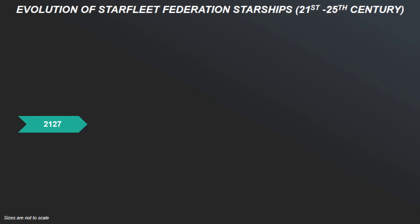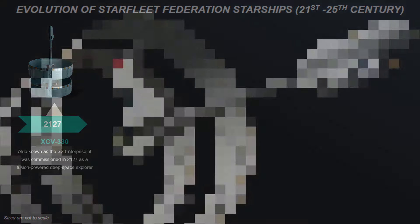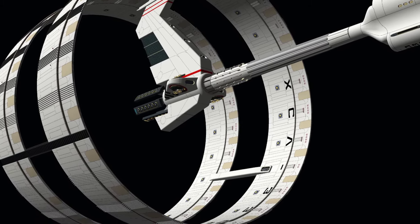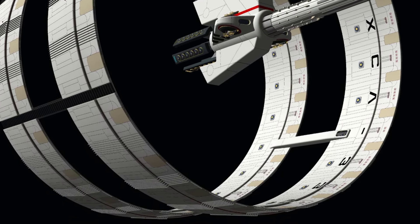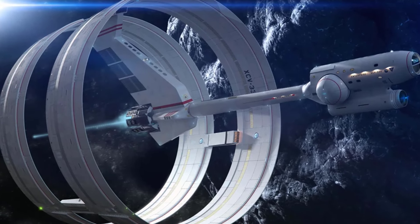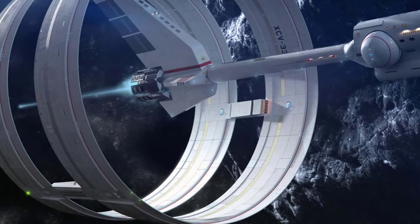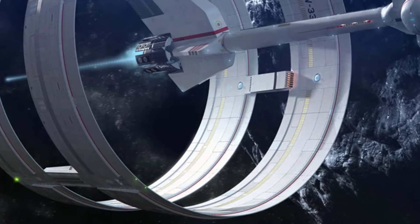Jumping to the 22nd century, the XCV-330, known as the SS Enterprise, was commissioned in 2027 as a fusion-powered deep space explorer. Distinctive for its unique ring-ship design, the XCV-330 featured a cylindrical central hull surrounded by an enclosed warp ring which housed the experimental drive system, demonstrating humanity's newfound ability to travel interstellar distances. It was inspired by the Vulcan's ship design, although it would only reach Alpha Centauri after six months of travel.